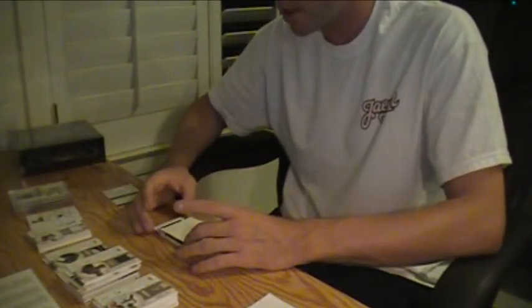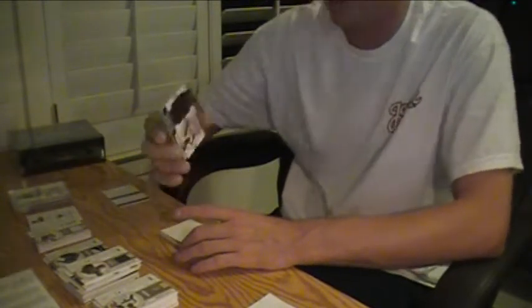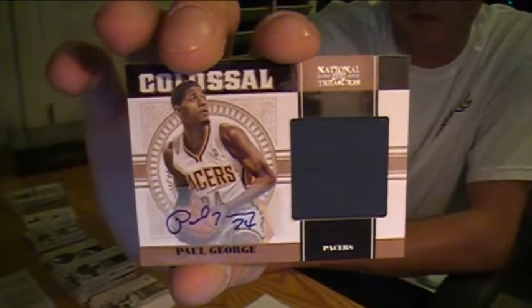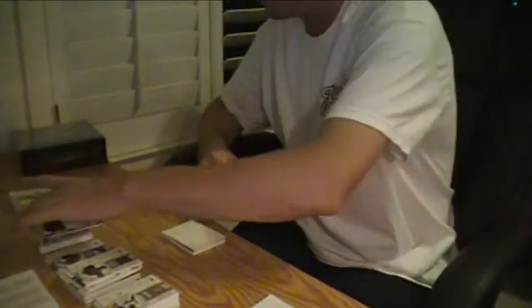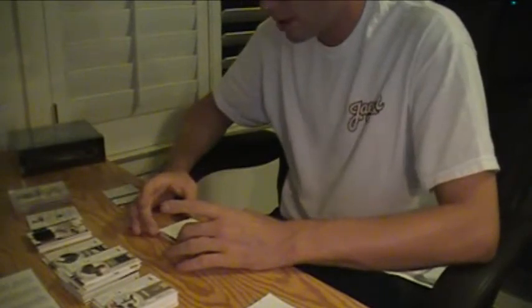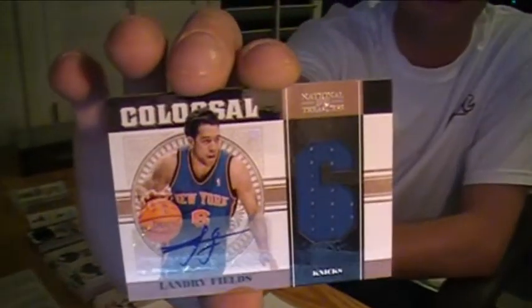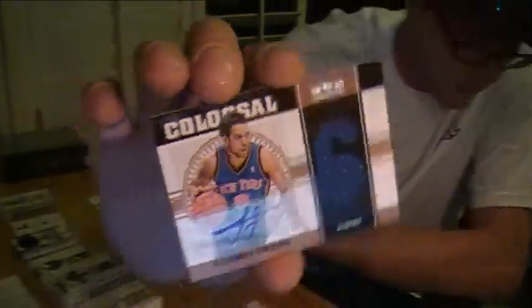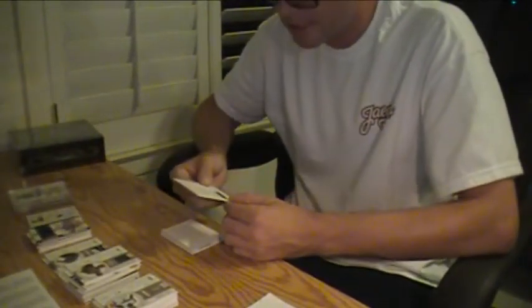Should be getting into some autographs. This one is a Pacer — Paul George, 31 of 49, Colossal Jersey Autograph. 31 of 49. And then next one, another Colossal — for the Knicks, Landry Fields, 10 out of 49. Colossal Jersey Autographs.